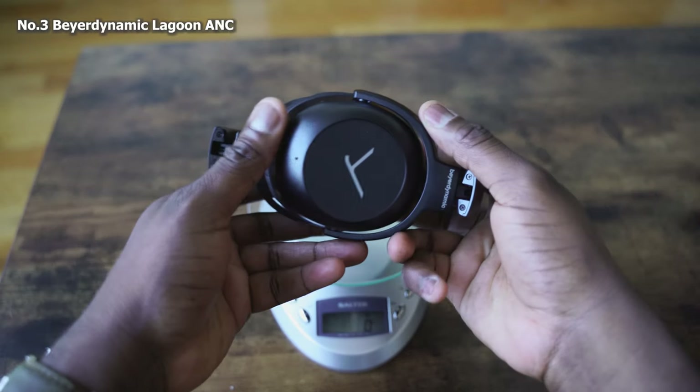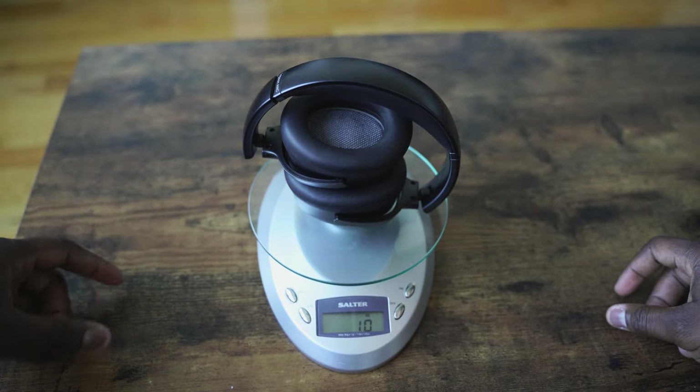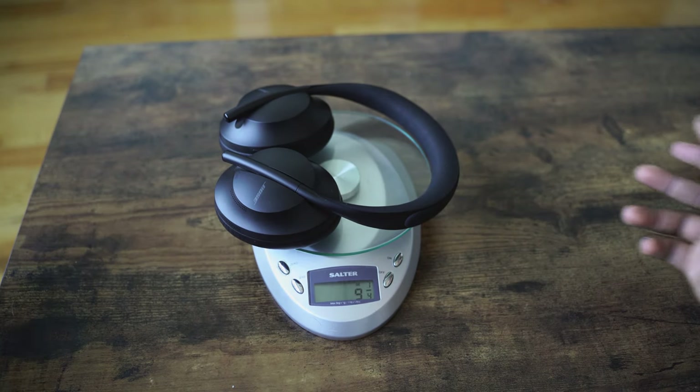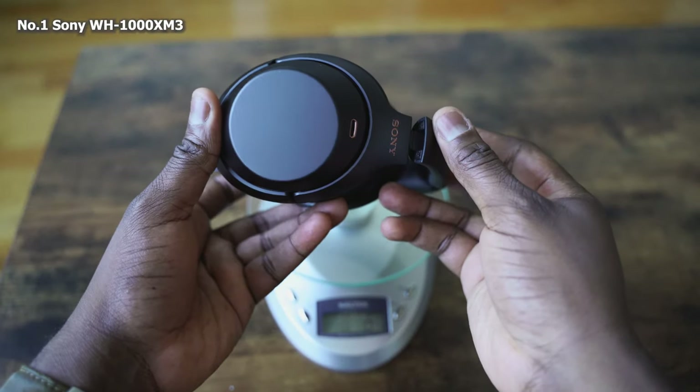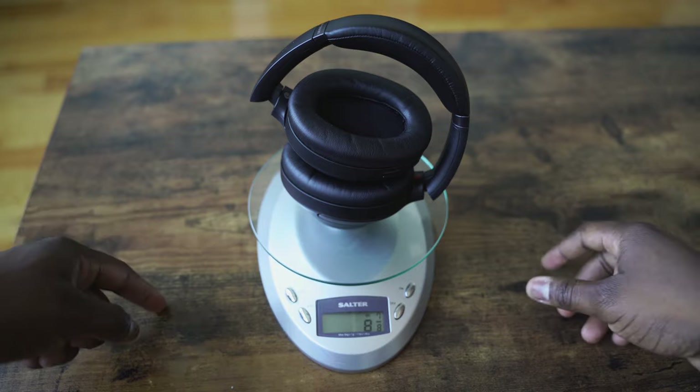Now let's start grading categories. First off: weight. In terms of weight, we put them all on the scale. The Beerdynamic comes up at the heaviest at about 10 ounces plus. Then the Bose Headphone 700 comes in second at 9.37 ounces. And the Sonys are the lightest of the three at 8 ounces plus. So the Sony Mark 3s are the most comfortable headphones in terms of weight.